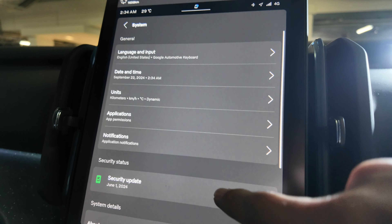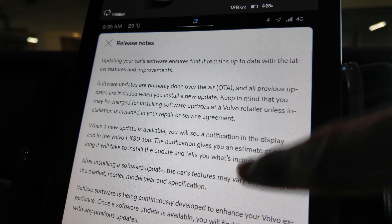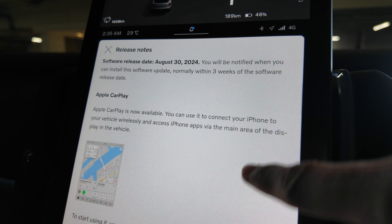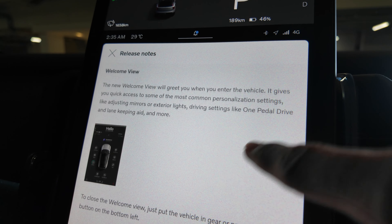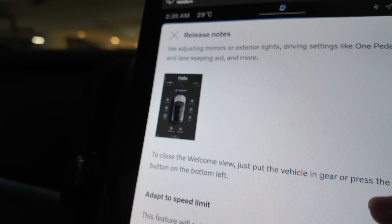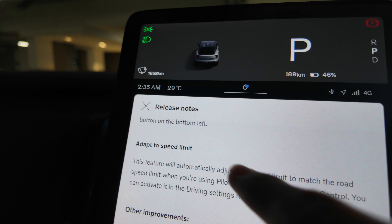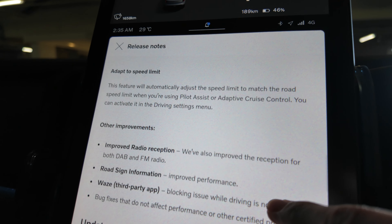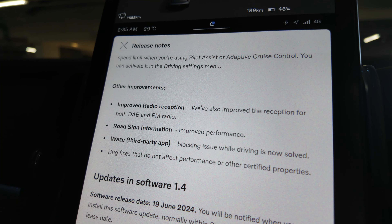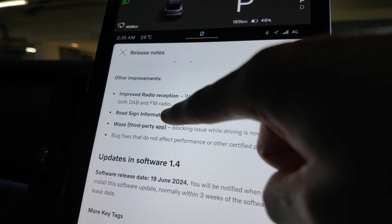The software has been updated. Looking at the release notes, CarPlay is the most significant improvement. There's also a new welcome view, different from the usual one. Adapt to speed limit is not working in Singapore because our speed signs are slightly different from Europe. Other improvements include radio reception, roadside information, and third-party app support.